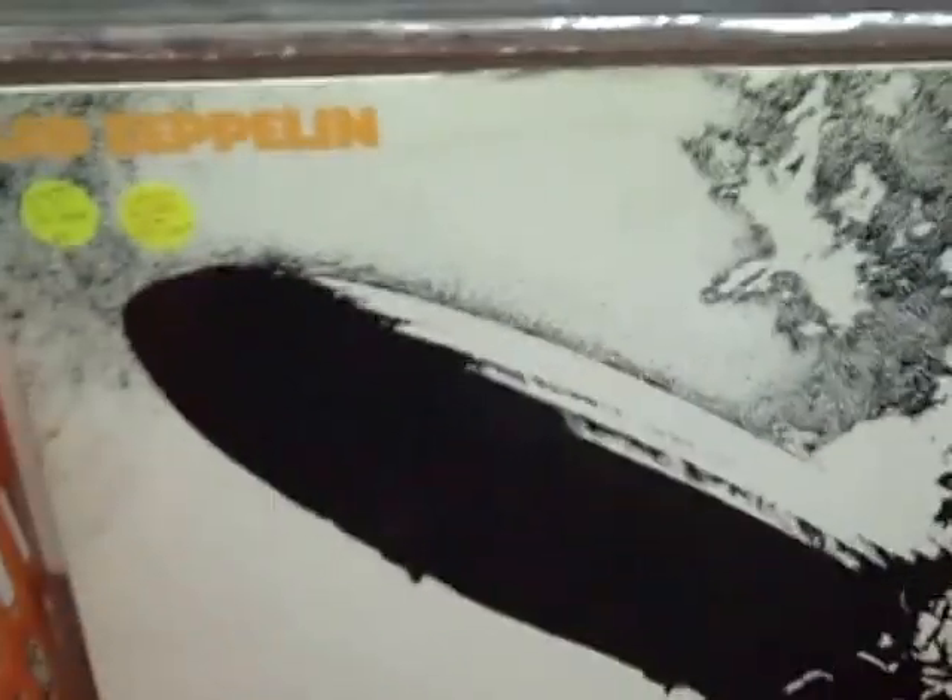This ZZ Top is a 200g. It's kind of silly to be using a scale for that, but it helps me in the pricing. These Led Zeppelins — we have self-titled, 2, 4 or Zoso, and Physical Graffiti — all very rare. Out of print for quite a few years, now going for pretty substantial bucks. We've never seen these in the store before. Very nice.